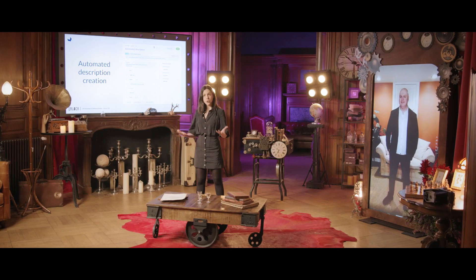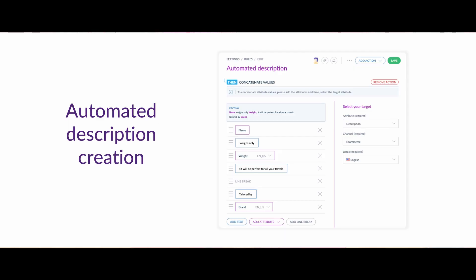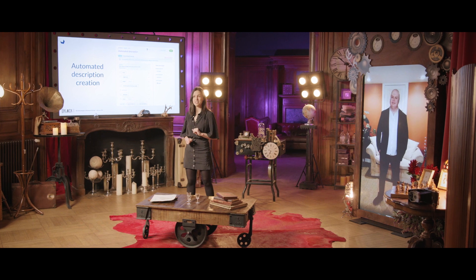You can now duplicate your rules, activate and deactivate them, and label them. We also added new actions and conditions. For example, you can now easily automate the creation of your product labels and descriptions. This last feature has been really well received by our SaaS customers.